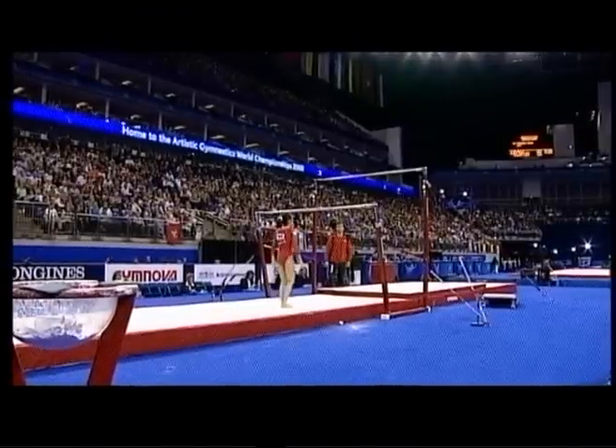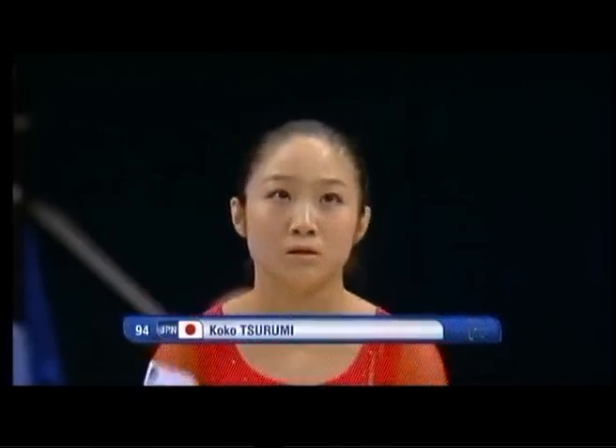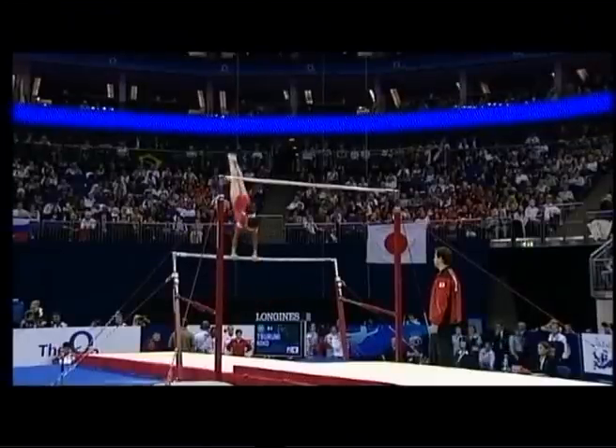Next, the gymnast up onto the uneven bars — it's Koko, Koko Tsurumi. We really enjoyed watching her yesterday in the women's all-around; she took bronze.